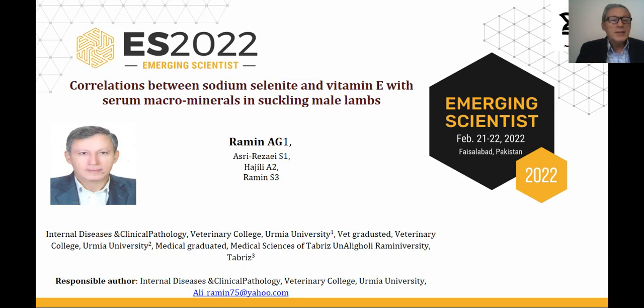Everybody, ladies and gentlemen, I'm Professor Ramin from Veterinary College, Urmia University, Iran. I'm going to explain my work titled as Correlations between Sodium Selenite and Vitamin E with Serum Macrominerals in Suckling Male Lambs.